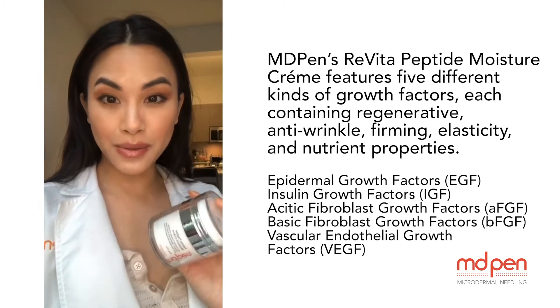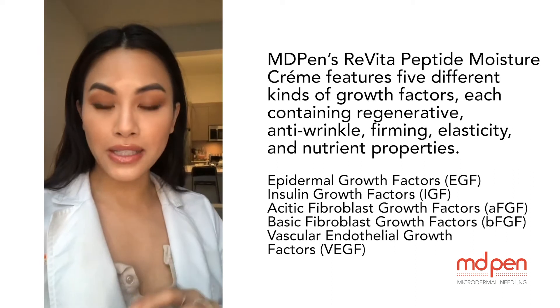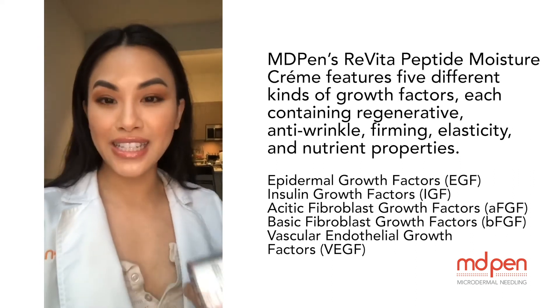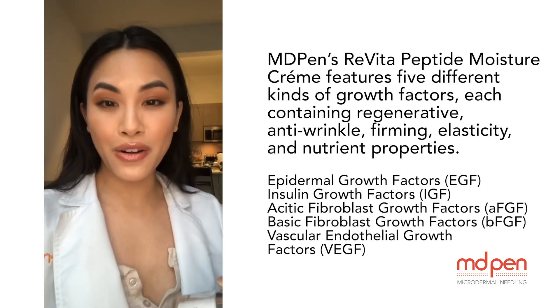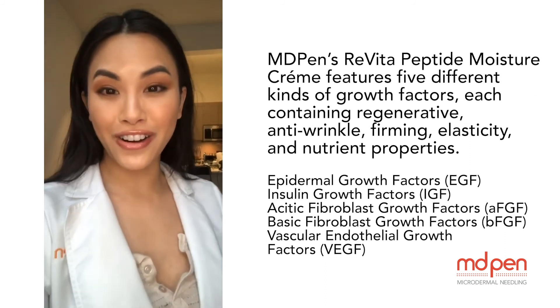It has five different types of growth factors: epidermal growth factors, insulin growth factors, acidic fibroblast growth factors, basic fibroblast growth factors, and VEGF vascular growth factors, which is full of amino acids, vitamins, and nutrients for your anti-aging needs.